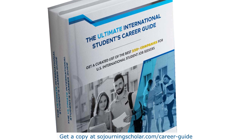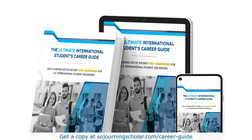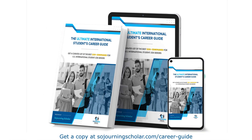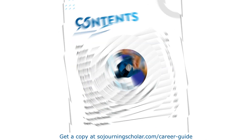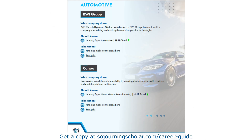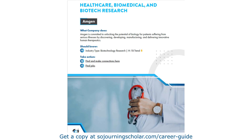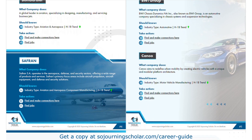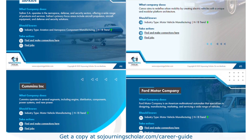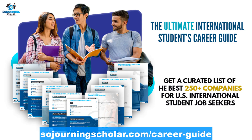If you're serious about accelerating your job search, saving yourself hundreds of hours of frustration, you've got to get our exclusive career guide for international students, which you can download at SojourningScholar.com forward slash career dash guide, also linked in the description section below. Inside, you're going to get our handpicked list of the best 250+ US companies across several industries that our team has diligently vetted for their hiring and long-term retention of international students. So if you're currently looking for OPT positions, or you are on OPT right now, this resource can definitely help you identify the best US companies that will meet your immediate H-1B sponsorship needs. Head over to SojourningScholar.com forward slash career dash guide to get our limited offer of 70% off today.